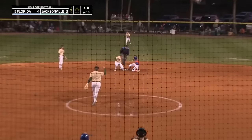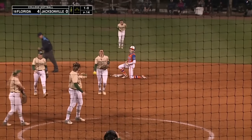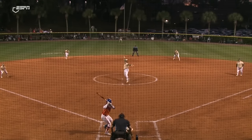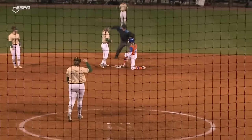Swing and a miss. Stolen base opportunity and she's out — Avery Harkis throws out Kendra Falby trying to steal second. Here's a look — there's a good jump there, but that throw was just right on the money. Great throw.